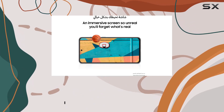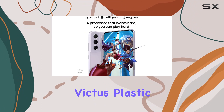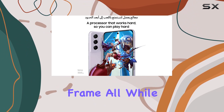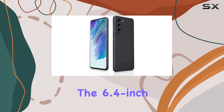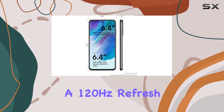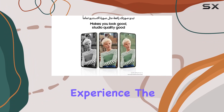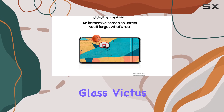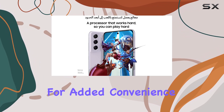The device boasts a sleek design featuring a glass front with Gorilla Glass Victus, plastic back, and aluminum frame, all while maintaining a dual-SIM setup for convenience. The 6.4-inch Dynamic AMOLED 2X display with a 120Hz refresh rate and HDR10+ guarantees a visually stunning experience. The Corning Gorilla Glass Victus protection ensures durability, coupled with an always-on display feature for added convenience.